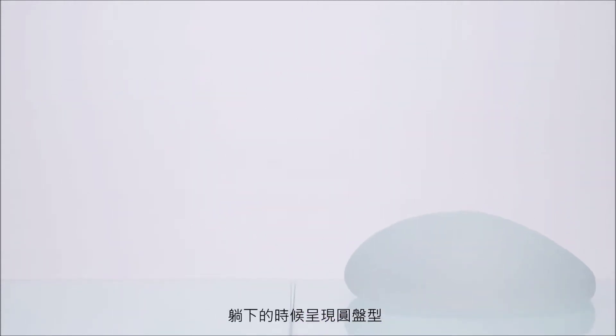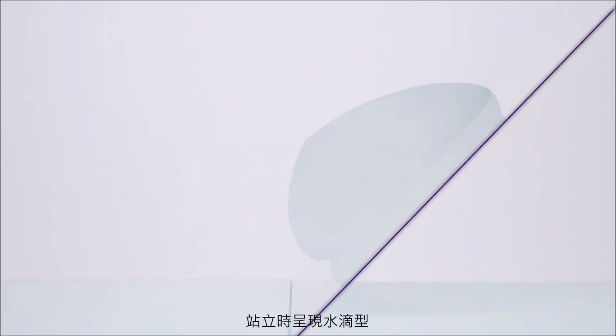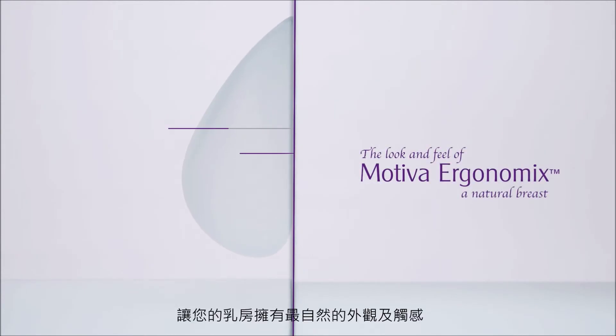Holding a round shape while lying down and assuming a teardrop shape when standing, this gives a very natural appearance, both in look and feel.